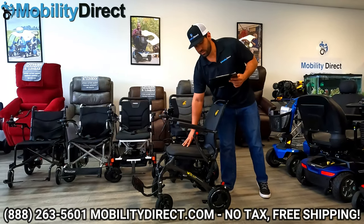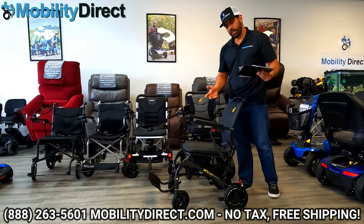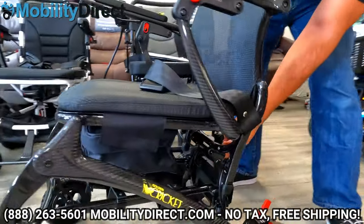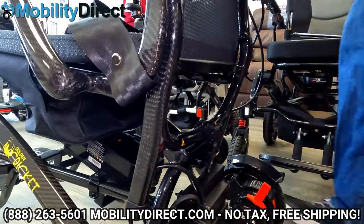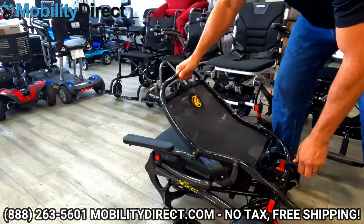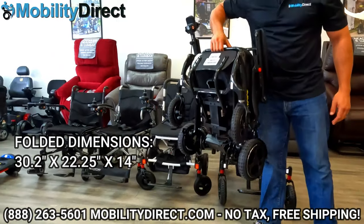The seat on this is about 17 inches wide by 16.5 inches deep. It is a very compact chair, so it won't be as big as some other models. To fold it, there's a little latch in the back. Flip up the foot plate first, hold that latch, bring the backrest forward, and the whole thing just collapses on itself. Even with the battery and joystick on it, it's super lightweight.